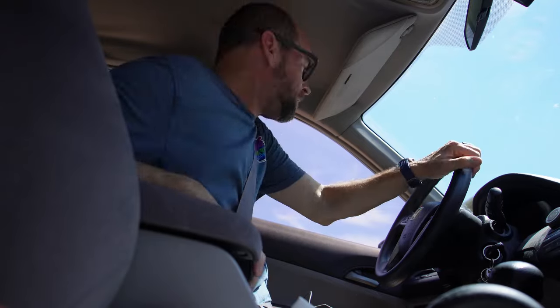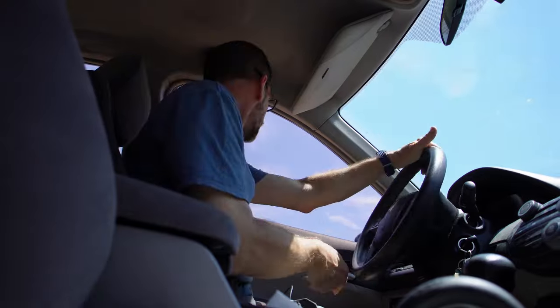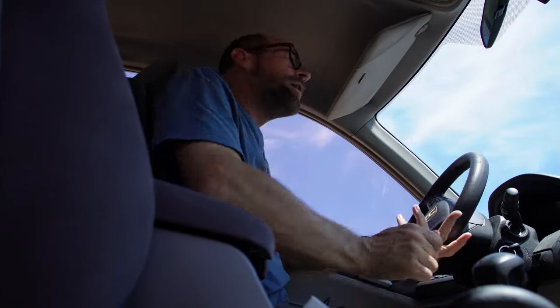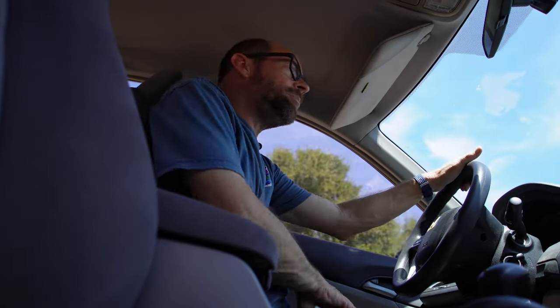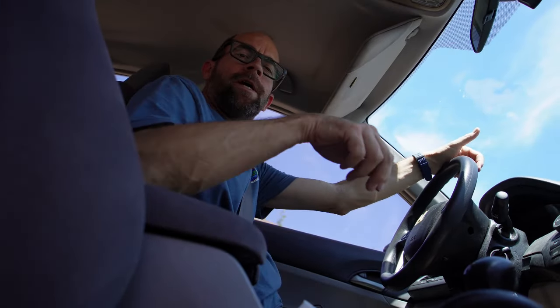I'm using my wife's car to go take some packages to the post office. Sorry, this vehicle is a little bit noisy — I'm trying to work harder so I can buy her a better vehicle. I got a couple packages to drop off at the post office; this one is for an Etsy order.